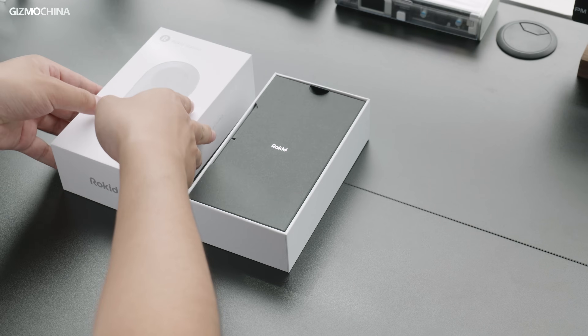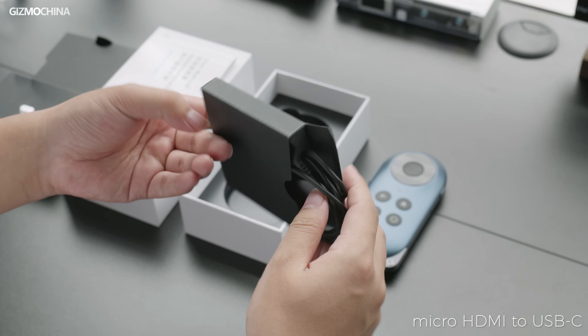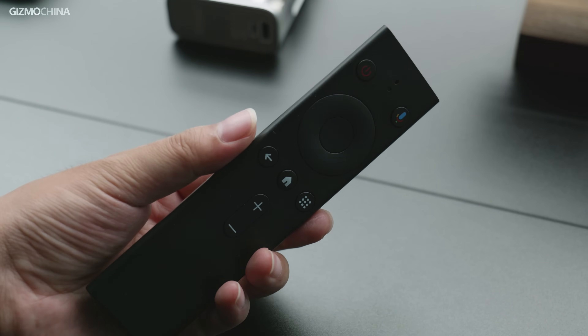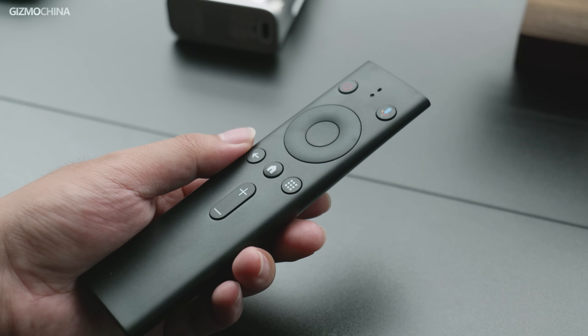Inside the package, apart from the Rokit Station unit, you will find a USB-A to C cable for charging, a micro HDMI to USB-C cable for glasses connection, and a user manual. There's also a remote control powered by Bluetooth. Since the Rokit Station already has all the main buttons, there's no problem keeping the remote in the box — though when casting to a standalone TV or monitor, the remote control might be helpful if you want to keep the station connected for power.